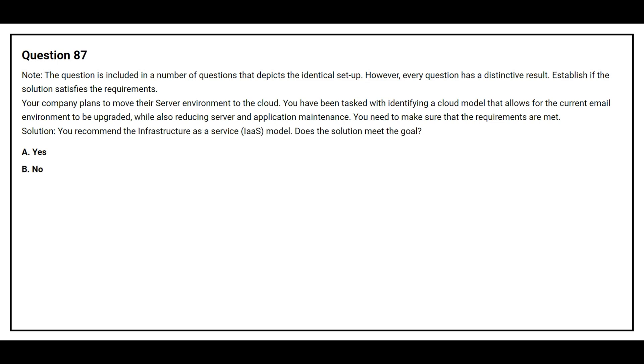Question number 87. This question is included in a number of questions that depict an identical setup. However, every question has a distinctive result. Establish if the solution satisfies the requirement. Your company plans to move your server environment to the cloud. You have been tasked with identifying a cloud model that allows the current email environment to be upgraded while also reducing server and application maintenance. Solution: You recommend the Infrastructure as a Service model. Does the solution meet the goal? Option A: Yes. Option B: No. The correct answer is Option B, No.